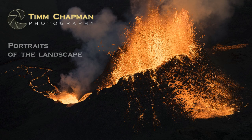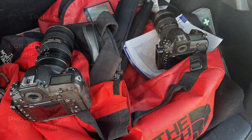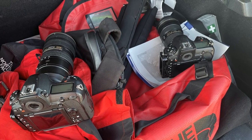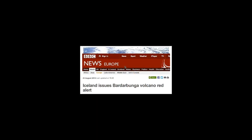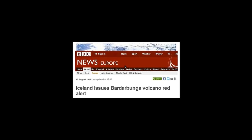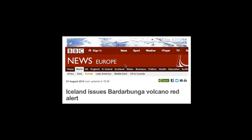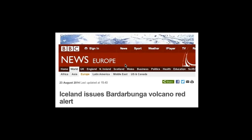Welcome to this episode of Portraits of the Landscape. My name is Tim Chapman, and in this episode you'll join me as I plan for and execute my trip to Iceland to photograph the Geldingadalir volcano from the air. This was not the first time I have photographed an active volcano in Iceland. In fact, I flew there in 2015 to capture the Bardarbunga volcano that was erupting at Holuhraun. During that trip I learned a lot about shooting an eruption which would serve me well on this adventure.